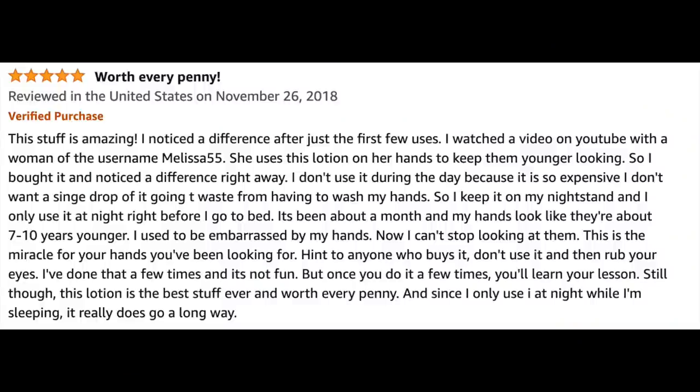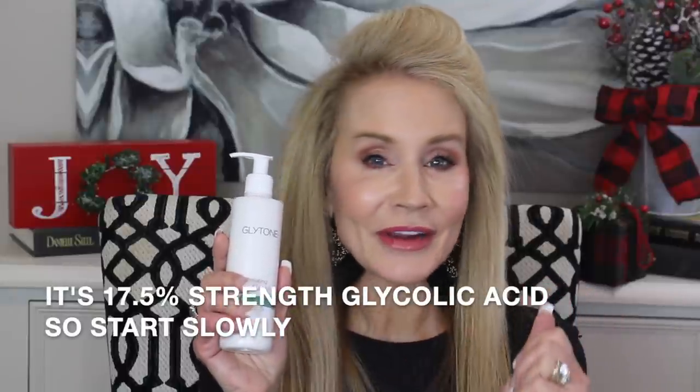One reviewer says: 'Worth every penny. This stuff is amazing. I noticed a difference after just the first few uses. I watched a video on YouTube with a woman of the username Melissa55 — she uses this lotion on her hands to keep them younger looking. I noticed a difference right away and my hands look like they're about seven to ten years younger. I used to be embarrassed by my hands. Now I can't stop looking at them.' I had the exact same response when I started using this because I noticed my arms were getting a little crepey. So each night I started using this before bed — actually every other night, because this is a strong cream. Start with a couple of times a week and work up from there.